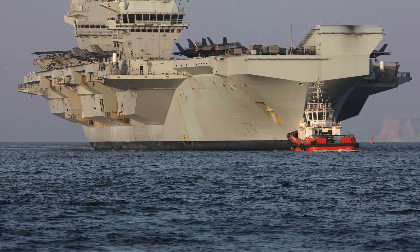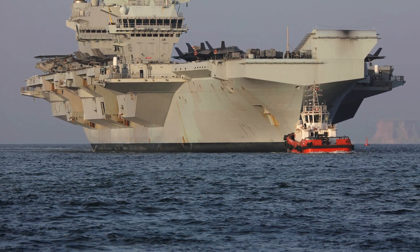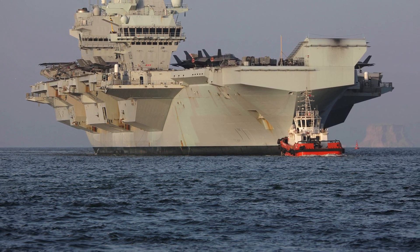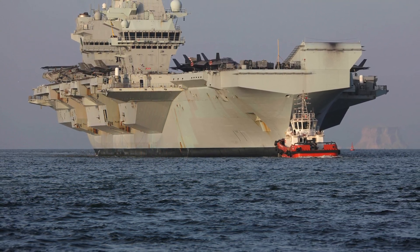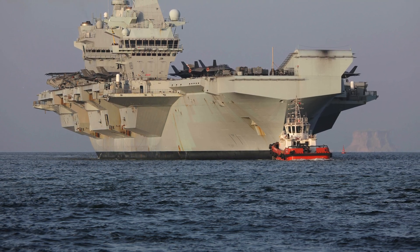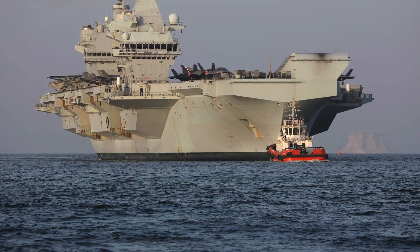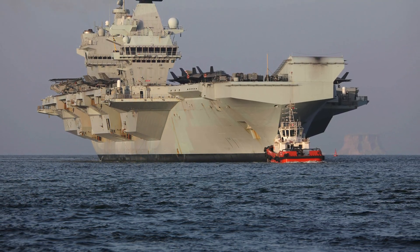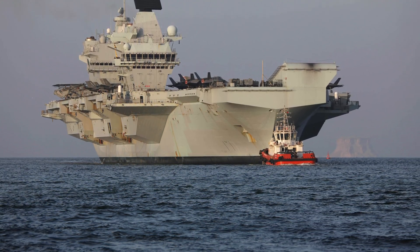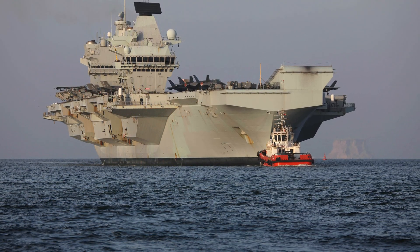HMS Queen Elizabeth isn't just another ship. It represents the pinnacle of British naval engineering and a new chapter in the history of the Royal Navy. Imagine a ship capable of launching fighter jets from its deck while coordinating naval operations from two separate islands. HMS Queen Elizabeth does just that, showcasing a level of versatility and power unprecedented in British maritime history.